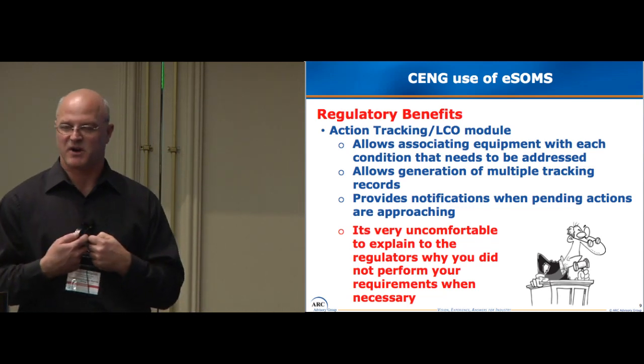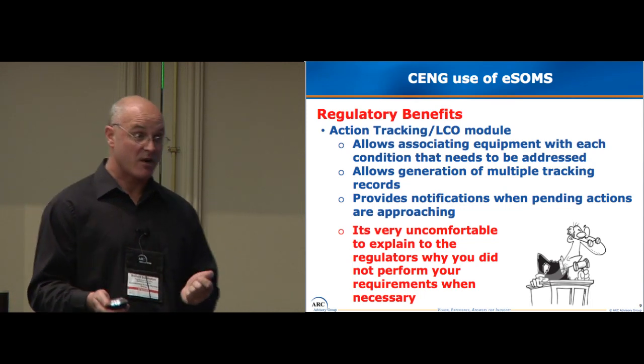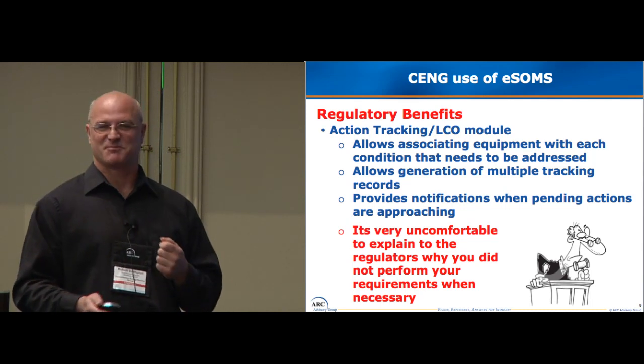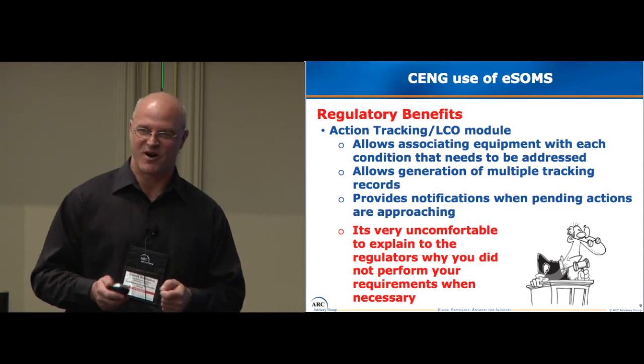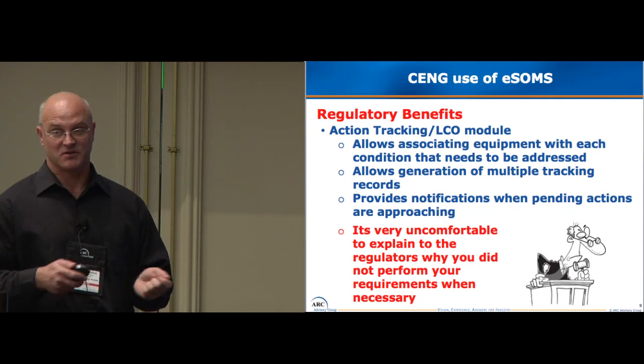When I have to report to the NRC why we didn't take action on our requirements, it's really uncomfortable to get in front of them and say yeah, we forgot — it doesn't work. You have to have a reason why. You have to explain yourself. Right now, the software is helping us prevent those occurrences.